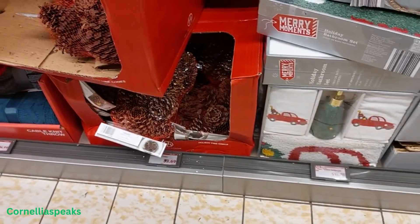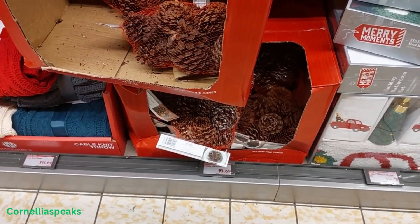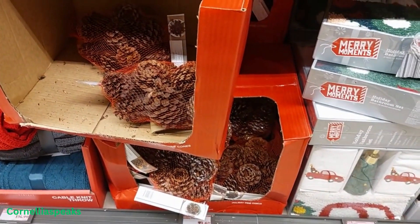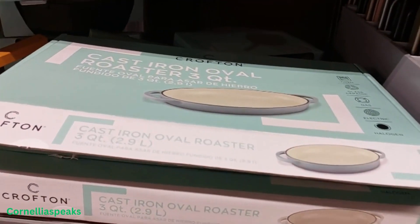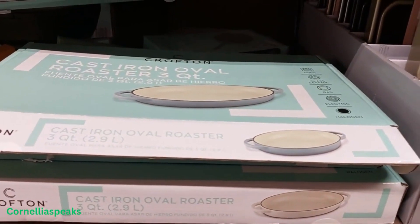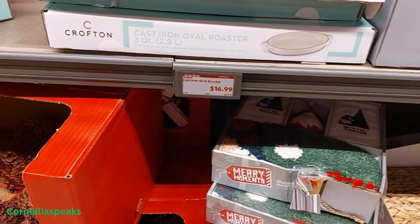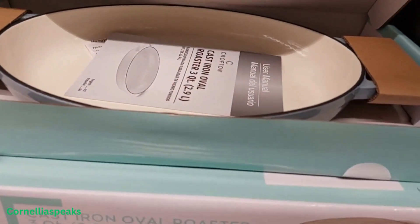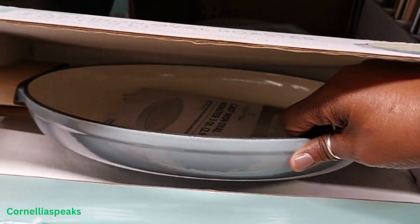I found what is smelling so good — it's these cinnamon pine cones. This smells so good! There's also a cast iron oval roaster for $16.99, and I'm only seeing it in this one color. Oh, y'all, that was heavy heavy.